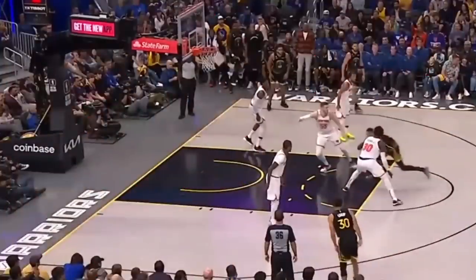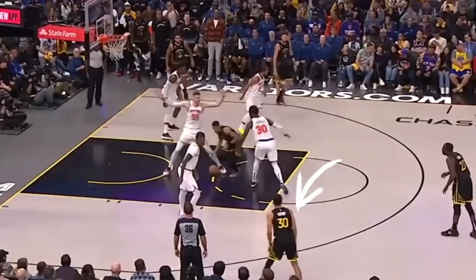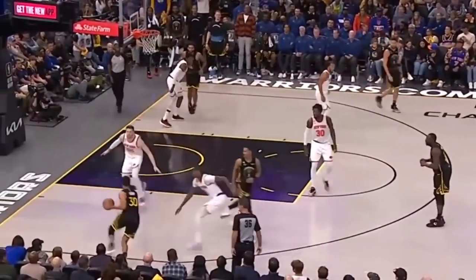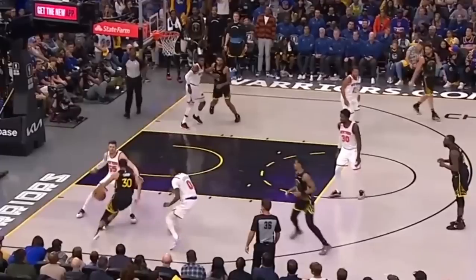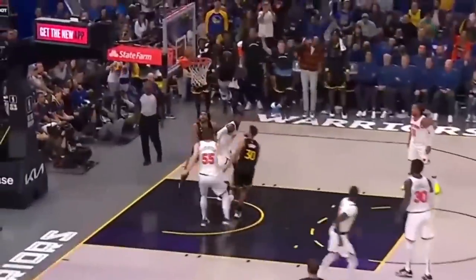Despite witnessing all of that, this possession against New York was still shocking. Look at the gravity Steph draws from Cam Reddish after a simple shrug of the shoulders, as the off-ball fake gives Steph enough space for the backdoor cut. After getting the bounce pass, Hartenstein rotates onto him and Reddish recovers to seemingly force Steph to pick up his dribble. Instead, Curry's classic off-handed hesitation and leap off that right pivot foot gives him the leverage to split two defenders in mid-air.